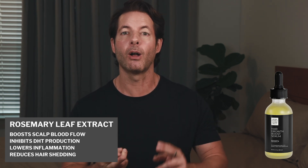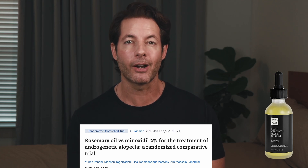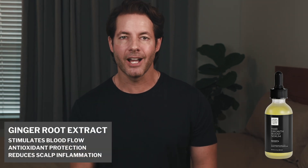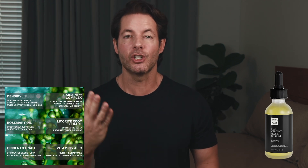The next ingredient in my serum is rosemary leaf extract, a true superstar ingredient in hair serums. It boosts circulation, lowers inflammation, and may also block DHT right at the scalp. One study found that applying rosemary leaf extract daily over six months resulted in a similar increase in hair count compared to 2% minoxidil, with fewer side effects like scalp irritation. Ginger extract is next — it improves blood flow and has antioxidant and antimicrobial effects. After that, licorice root extract, which calms irritation, lowers inflammation, and helps protect follicles — all without messing with your hormones systemically.